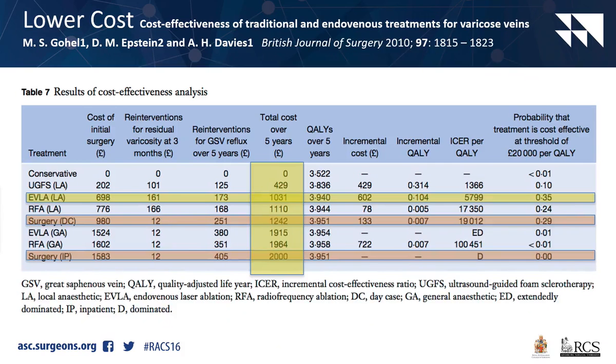This study done by Alan Davies and his group shows - highlighted in yellow - day procedure laser, all done in the outpatient clinic, at just over 1,000 pounds cost for 5 years. Inpatient surgery at the bottom is almost double that cost. Day case surgery is also more expensive at 1,200 pounds. Keep in mind that 10 to 20% of patients having stripping are not suitable for day surgery and get admitted overnight.